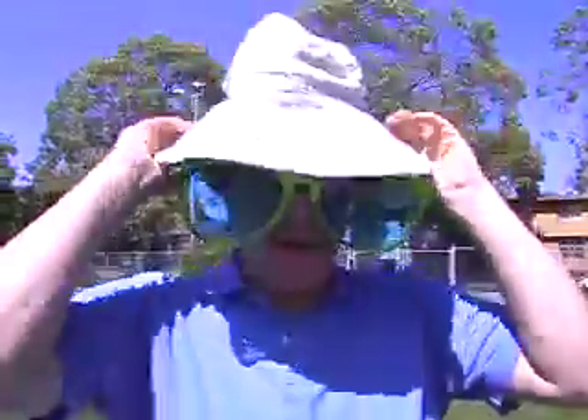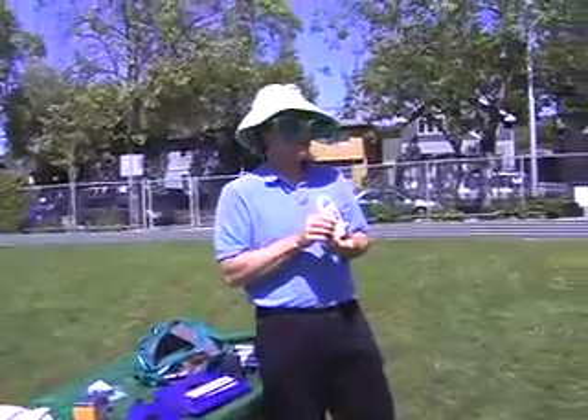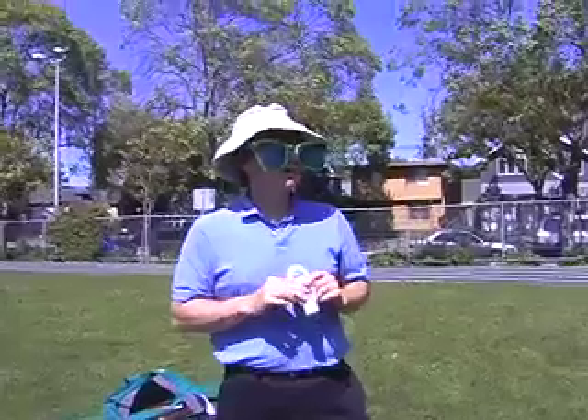Sunglasses protect our eyes from ultraviolet light. We can also protect ourselves with a nice big wide-brimmed hat to create some shade for your head. We use sunscreen — we put that on — it blocks the ultraviolet light. It's like putting on an extra layer of skin.